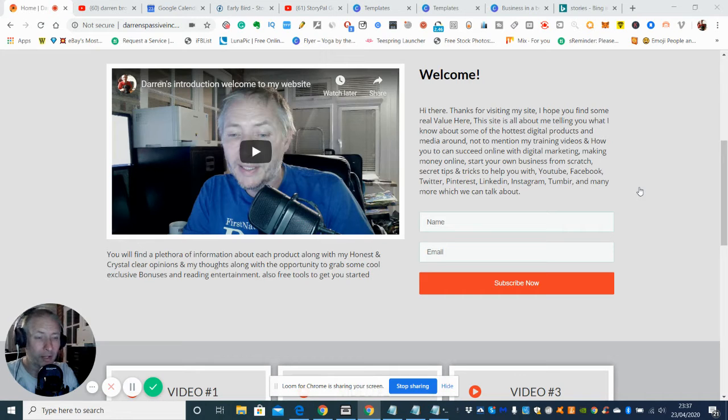Welcome to my show. My name is Darren Brown and I will be showing you today a review of Story Power. If this is something you might be interested in, stay with me and I will give you my honest review as always.